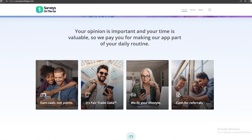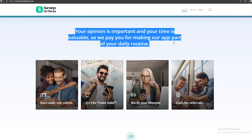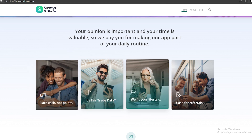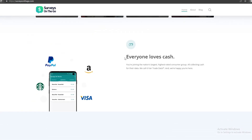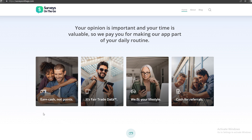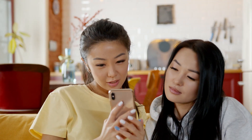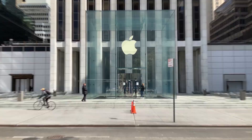If you scroll down below, you can see: your opinion is important and your time is valuable, so we pay you for making our app part of your daily routine. This application is going to pay you money for taking your time answering their surveys. You can see right here: earn cash, not points, because you deserve cash. It's fair trade data — you can share your data and earn cash. You can earn money from anywhere, and you can even get paid for referring this to people.